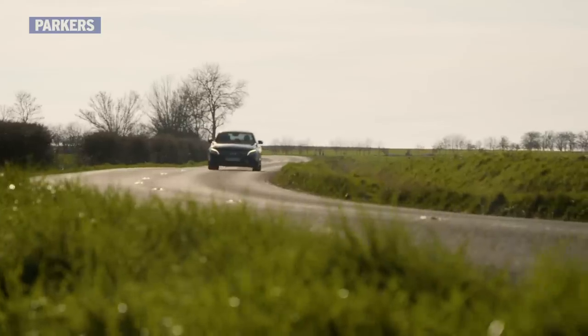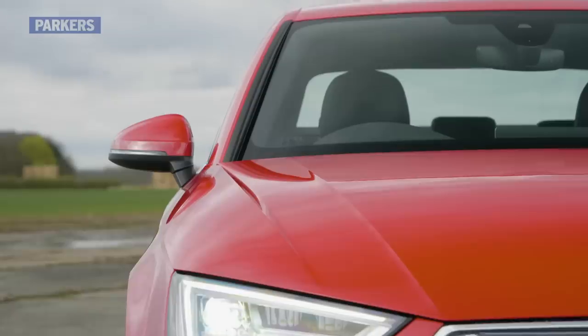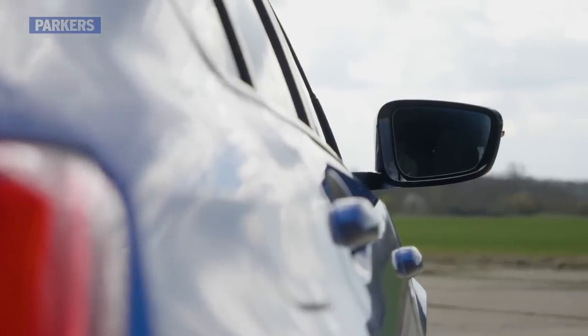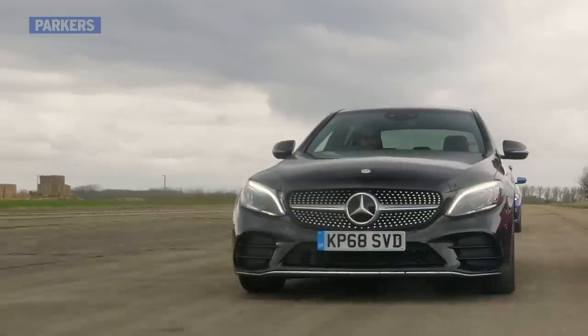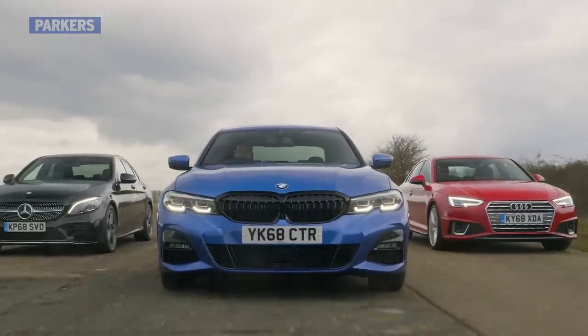SUVs and all-electric hatchbacks may be the flavour of the moment for the modern car buyer, but the compact saloon market is still alive and well. There's the clinically capable Audi A4, the classy Mercedes-Benz C-Class, and this — the BMW 3 Series.